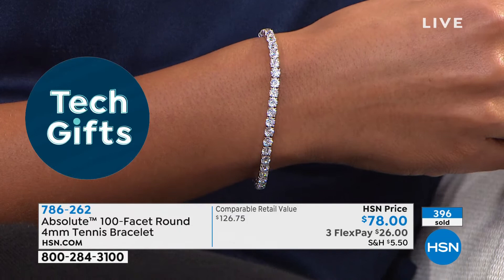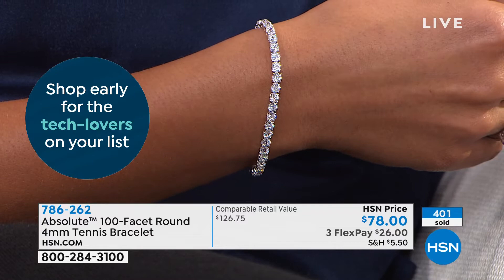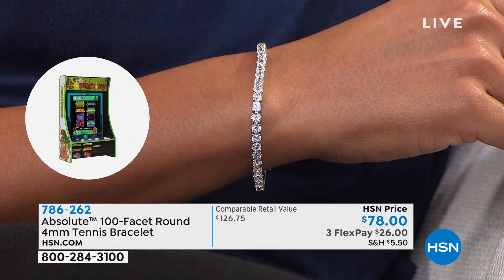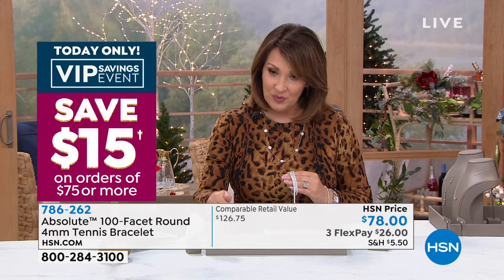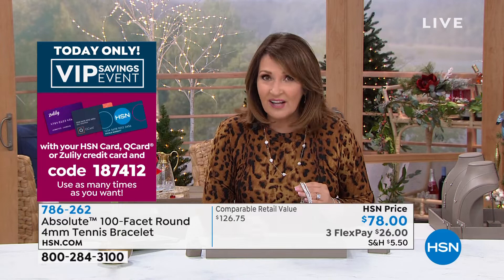I want more than one. At this price — seriously, for $78 — we can afford more than one. And if you put it on your HSN, Zulily, or Q card, another 15 bucks comes off — that's $63. I'm being told by producer Brian that we are very busy. If you can use express ordering, that is going to be the quickest way to get in. Almost 500 gone. Yours is waiting — you're going to love it. I hope you're able to get it while supplies last.